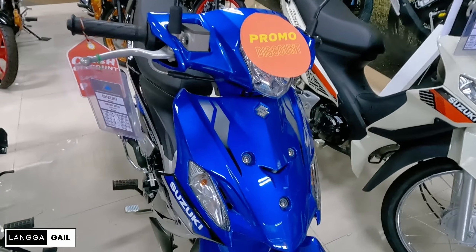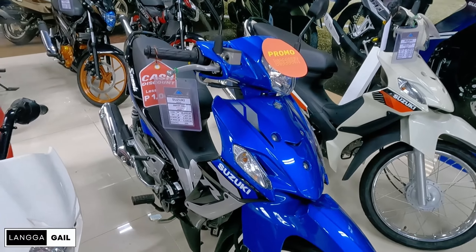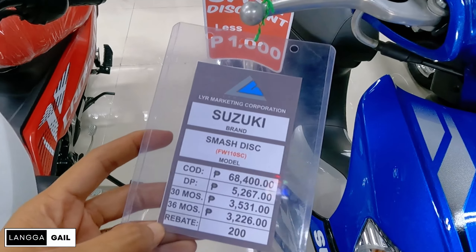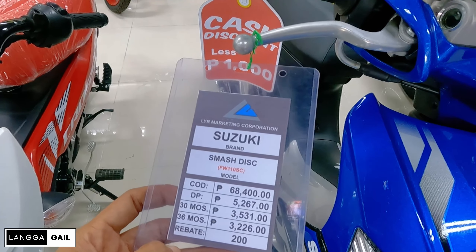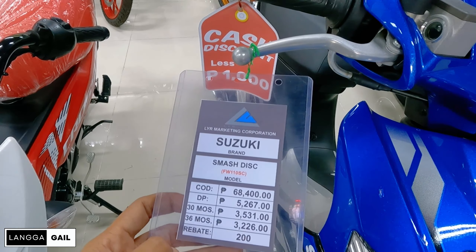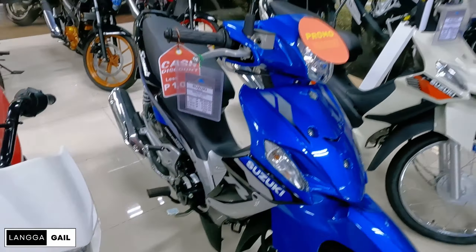If you're looking for the Suzuki Smash disc brake or R version, they also have one unit available here in blue. For this month, the SRP is 68,400 spot cash. If you want installment, the down payment is 5,267, and monthly for 3 years is 3,226 with rebates of 200. Good news again — if you buy it this month, there's a cash discount of 1,000, so instead of 68,400, it becomes 67,400.